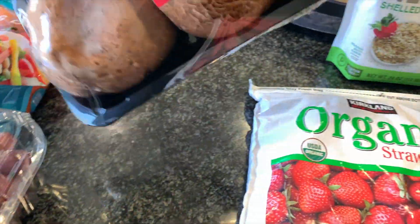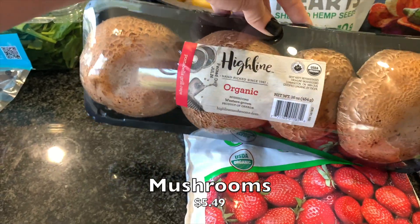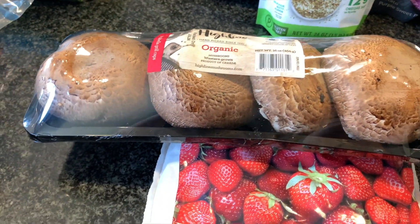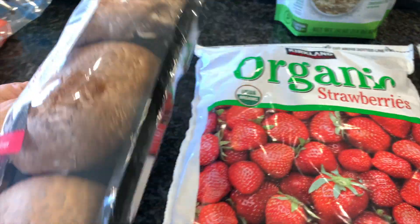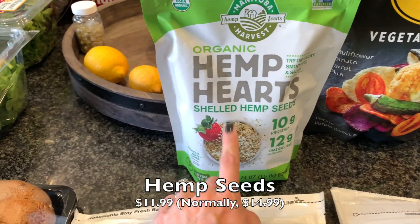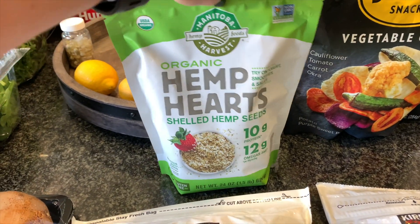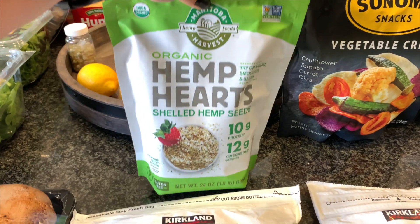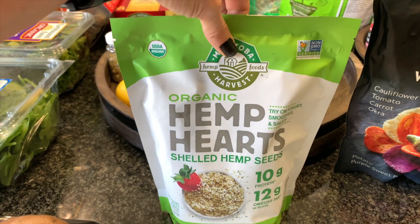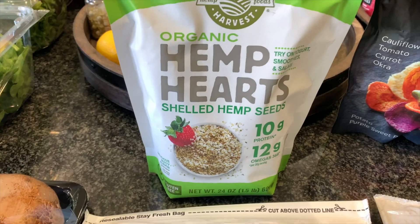I saw these and totally thought of Nate. I don't feel like I've seen portobello mushrooms there before. I don't like mushrooms really, but my husband loves them, so I got those for him to change it up. They always have mushrooms there but I've never really seen the portobellos. Also, I wanted to point out that the Manitoba Harvest hemp seeds were on coupon — I think about $11 right now for a pound and a half bag, which is really not bad at all. That's a good one. I put hemp seeds on pretty much everything; I love them and think they're so good for you — great omegas.